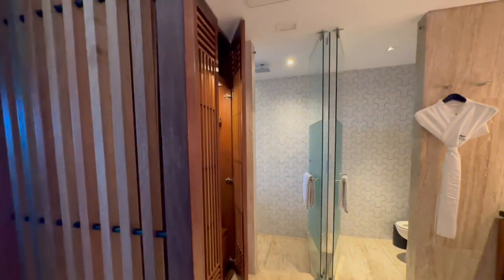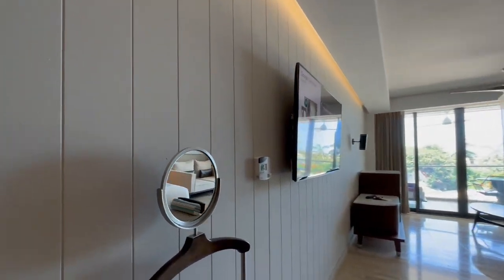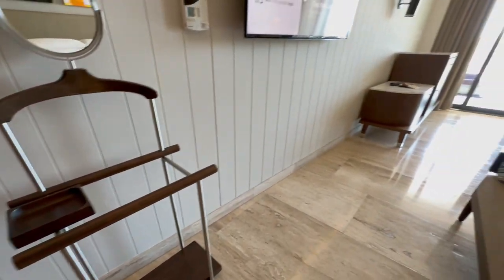The bathroom has a sliding door, though I don't know how much privacy you're going to get because it's see-through, so that's not going to help much. There's also this rack — I'm not sure what it's for, but I think it's where you hang your wet clothes.